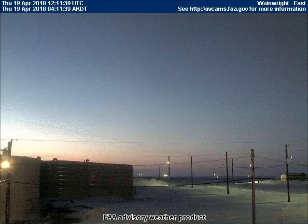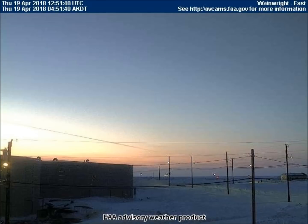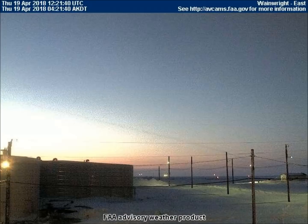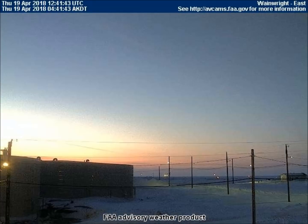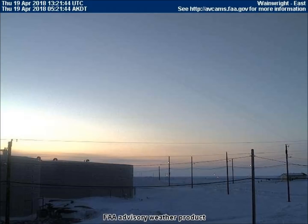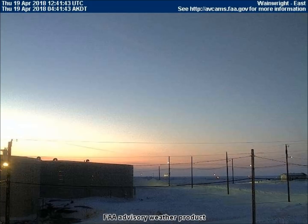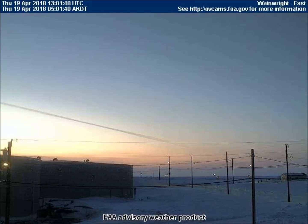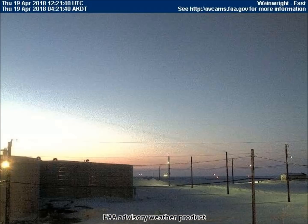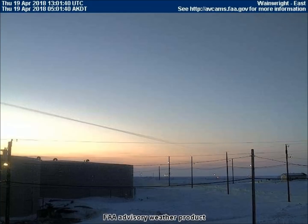The east-facing weather cam in Wainwright, Alaska, shows the sunrise being heavily chemtrailed with black streaks of chemicals in order to mask the celestial objects that rise with our sun each morning. According to AwarenessAct.com, we are breathing ethylene dibromide, virally mutated molds, nanoparticulates of aluminum and barium, and polymer fibers with unidentified bioactive materials.